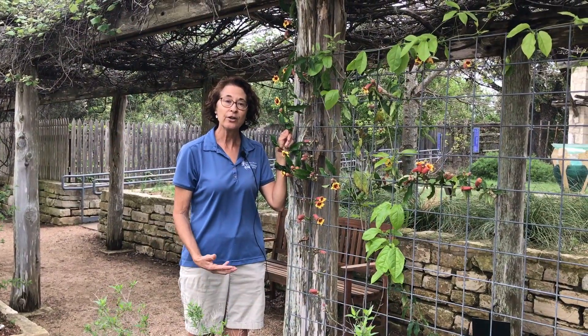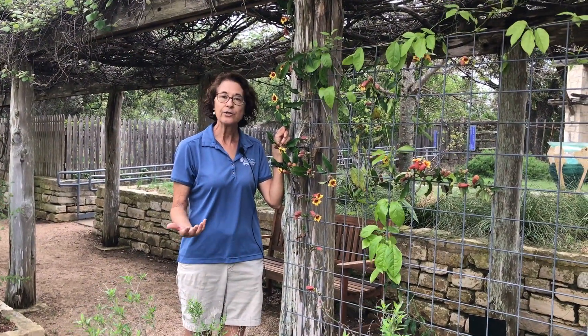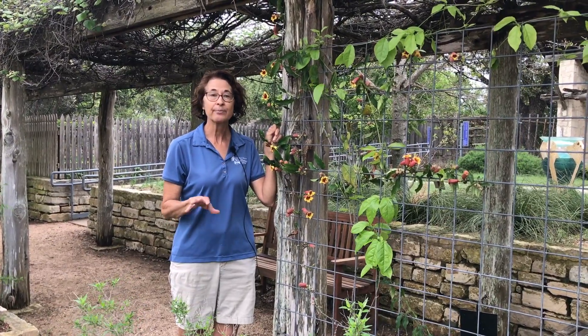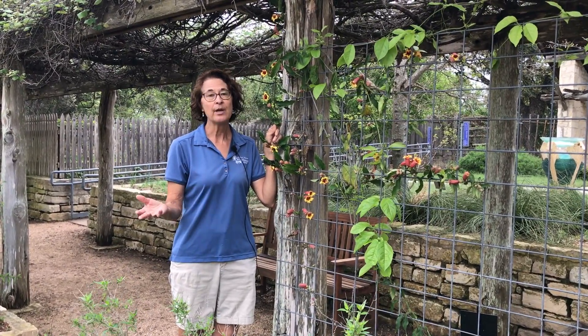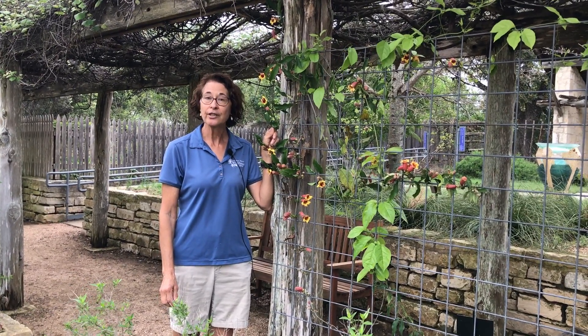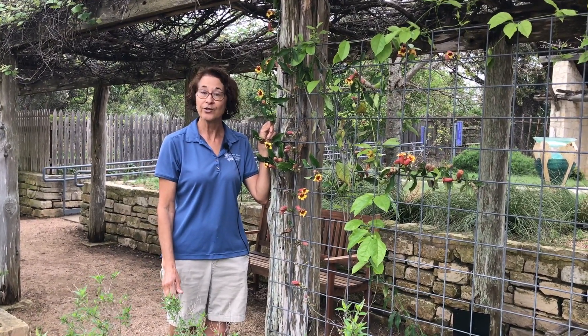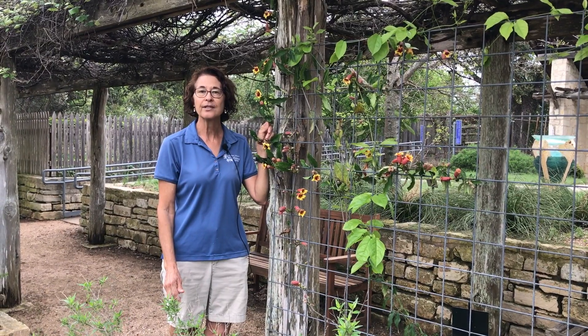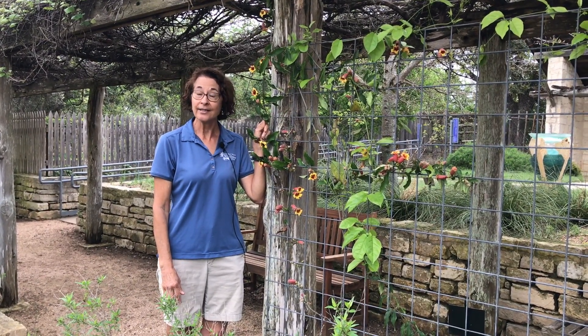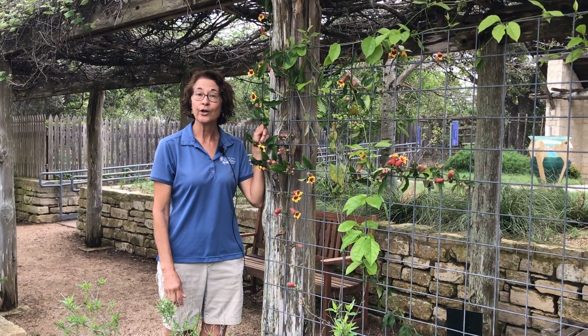When the hummingbirds are migrating, an interesting fact is that the males come through first to set up territory, and then the females will come through. Here at the Wildflower Center, I've just recently started to see the females come through. I've been hearing the males and seeing them nectar on some of these plants, and I did see some females earlier in the winter.